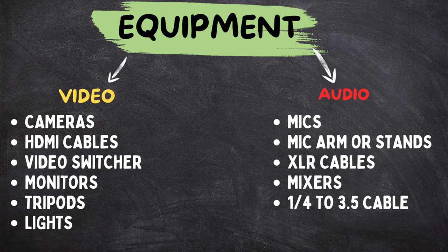Equipment is probably the most important thing in this setup. With the equipment list, there are really two categories: video and audio. For video, we have cameras, HDMI cables, video switchers, monitors, tripods, and lights. For audio, we have microphones, mic arms or mic stands, XLR cables, a mixer, and a special quarter-inch to auxiliary cable.